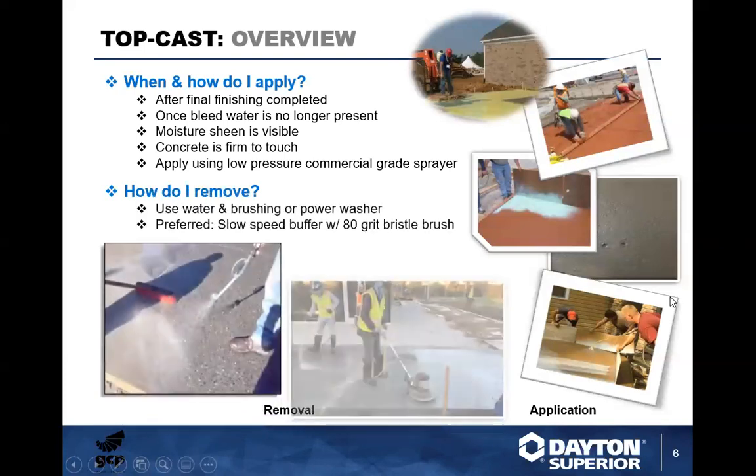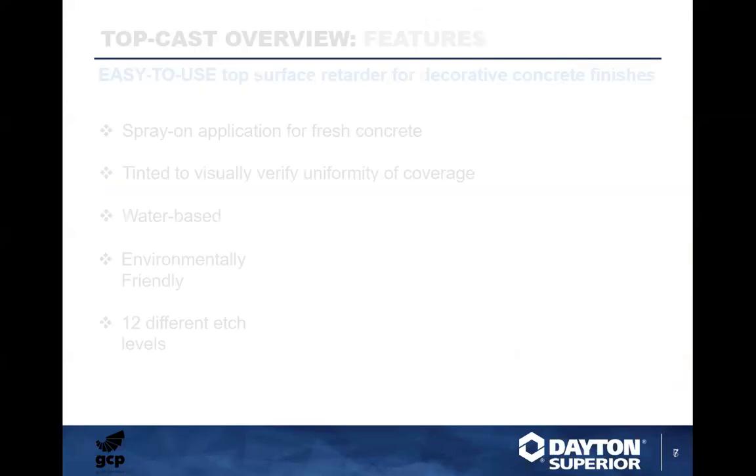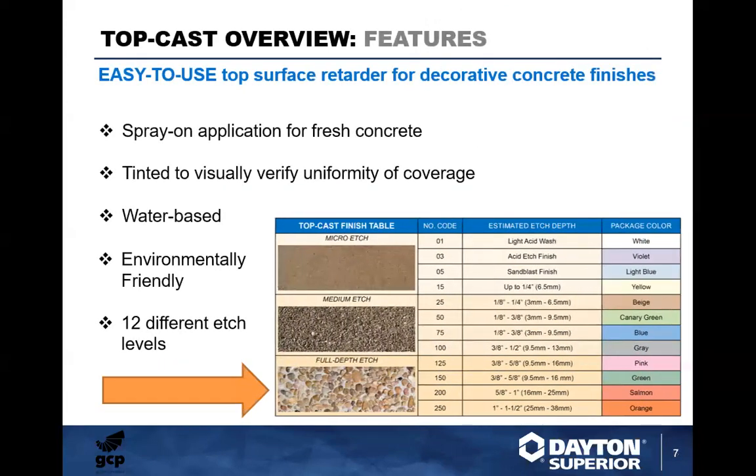For removal, use water and brushing. You can remove this with a garden hose and a stiff bristle brush, or preferably a slow-speed buffer with an 80-grit bristle brush. You can also use a pressure washer, but be careful not to create lines and markings in the surface. Be mindful of ambient temperatures, direct sunlight, and wind. Typically there's a window of four to six hours from the time you apply Top Cast to the time you remove it.